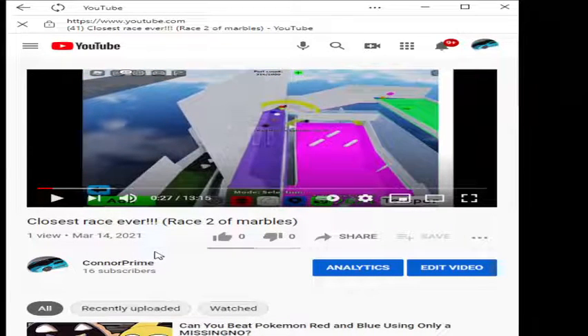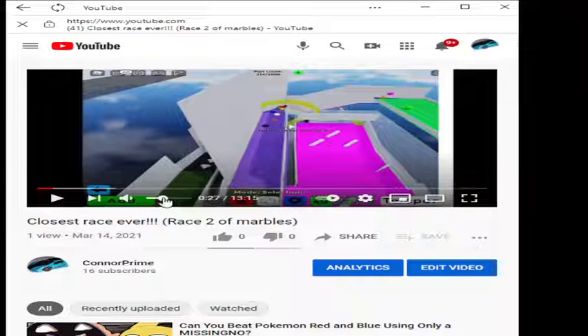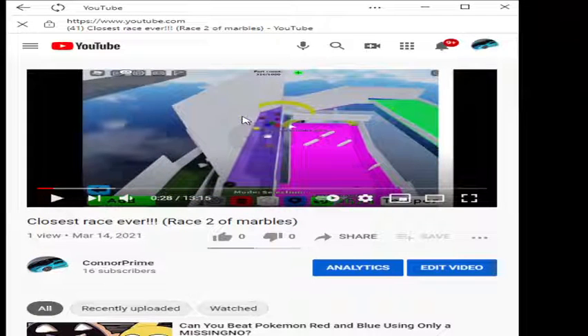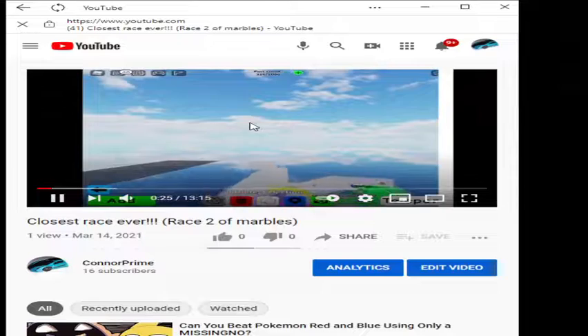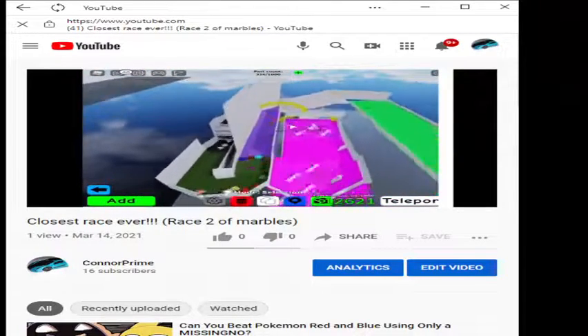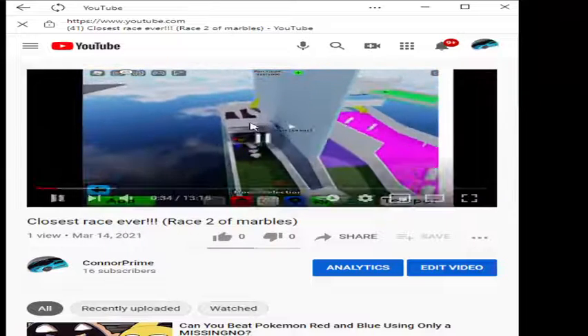Look at Blue right here. This is what happened at the start — that was a biggie. Look at Blue: he gets passed by 4 competitors, and lost to 5 competitors because of Maroon right there. That was definitely one of the biggest highlights ever made.